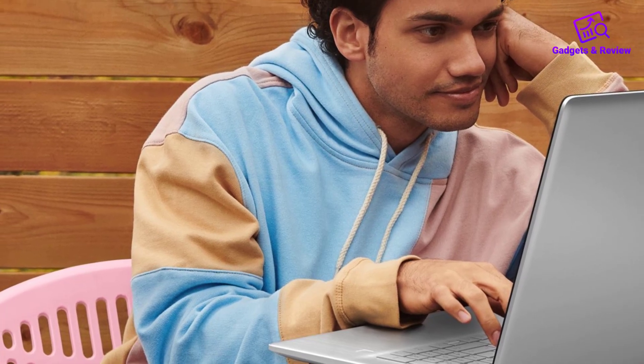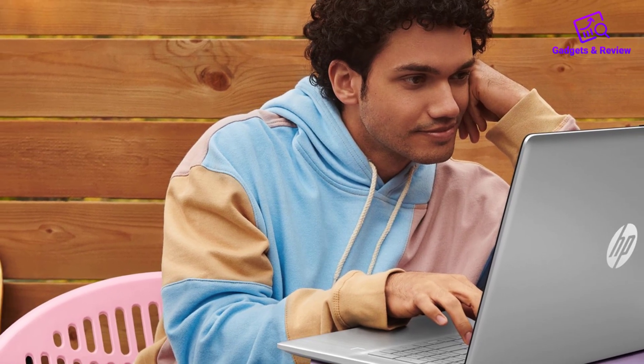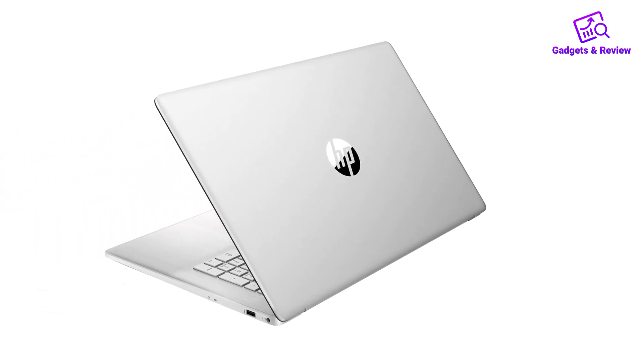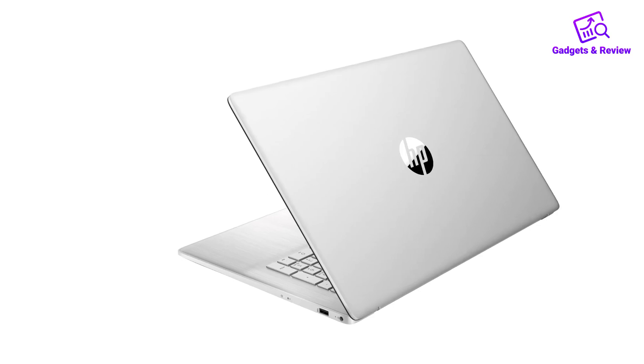Paired with 16 gigabytes of LPDDR5 RAM and 512 gigabytes PCIe NVMe M.2 SSD storage, the laptop ensures fast data access and smooth operation, making it up to 15 times faster than a traditional hard drive.